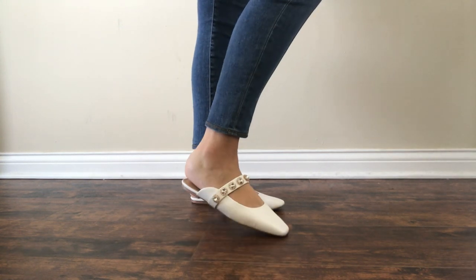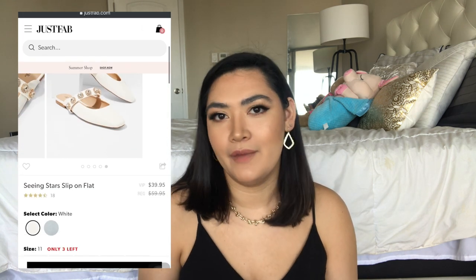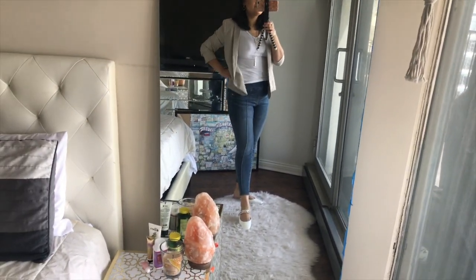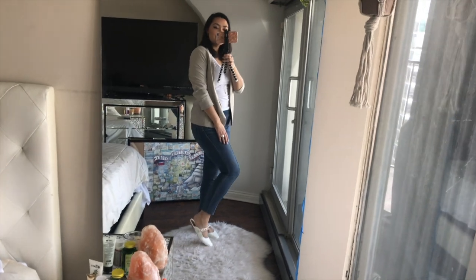The next shoe I'm trying on is the Scene Stars flats, also in a size 11. These caught my eye because of the fun little studs on top of the shoe. I also needed an everyday flat to wear to work and wanted more white in my wardrobe. My one complaint is that they are very tight — I'm definitely going to have to break in this shoe. I did a little wardrobe change to show what I'd wear with them: blazers, dressy tops with jeans. They're just so cute I couldn't pass them up for ten dollars.